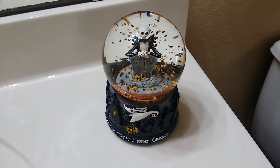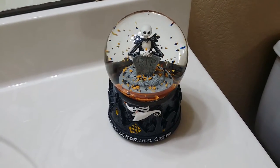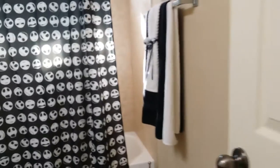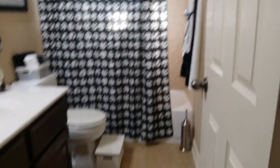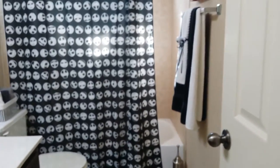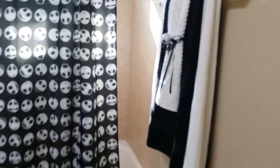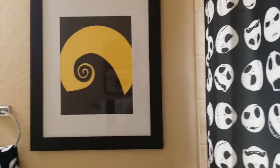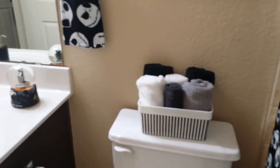Hey guys, I just finished decorating my son's bathroom and wanted to share it with you. It's actually mid-September, but Halloween is my favorite holiday so I've already started decorating with the Nightmare Before Christmas theme. I'm going to show you the restroom and then let you know where I got the stuff or how I made it. I'm actually going to try to hold off from decorating the rest of the house at least until October 1st, which probably won't happen.